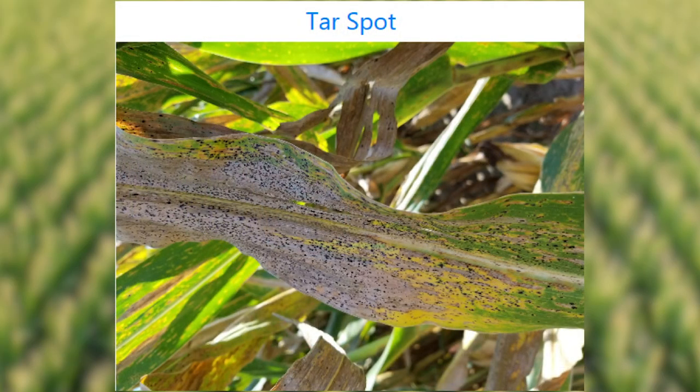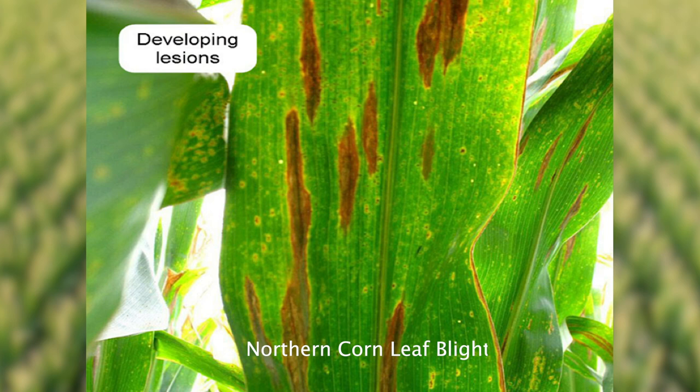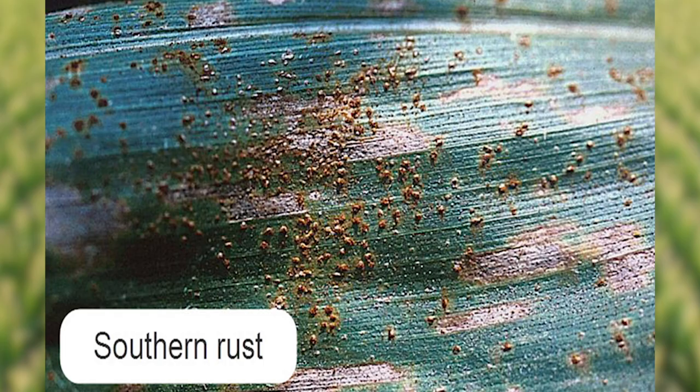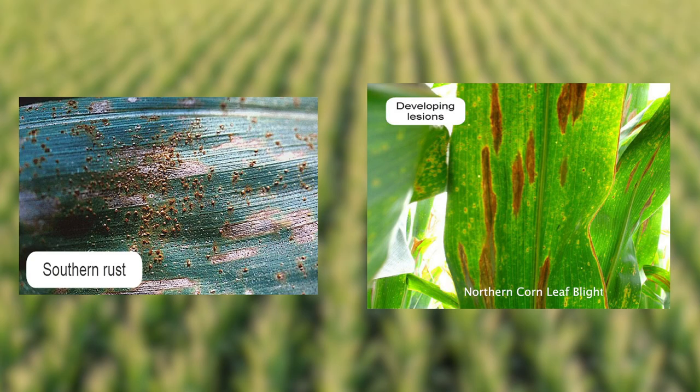One of those is tar spot, the second one is northern corn leaf blight, and the third one is southern rust. Southern rust is a disease that we've always watched in the past, but to be honest with you, we've never really had much concern, thankfully. Those two diseases, northern and southern, the reason I'm mentioning those is that they can sporulate and take a crop very fast. They can sporulate every five to seven days, and with all the heat and humidity, it can consume your crop fairly quickly.